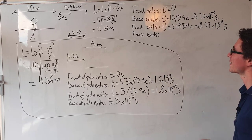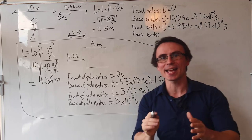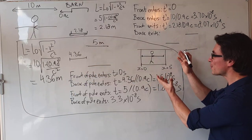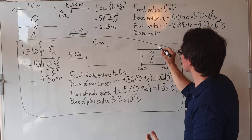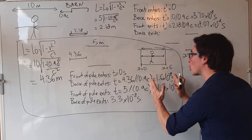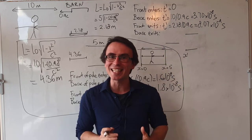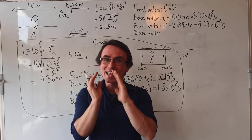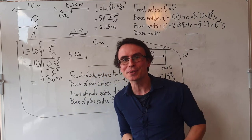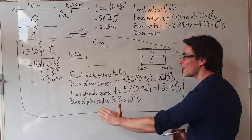Notice how strange this is. In this frame of reference, the front exits before the back enters. And here is the solution to our paradox. In the reference frame of the barn, we were able to send a signal and both doors could close down and then go back up simultaneously. Things are not necessarily simultaneous in different frames of reference. In order to check that, we need to use the Lorentz transformations.